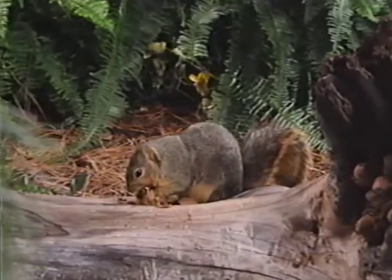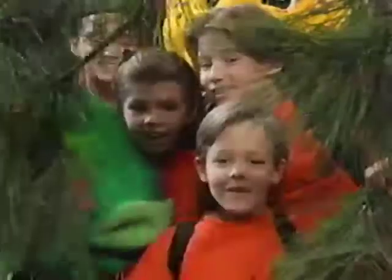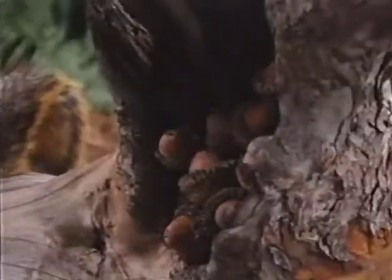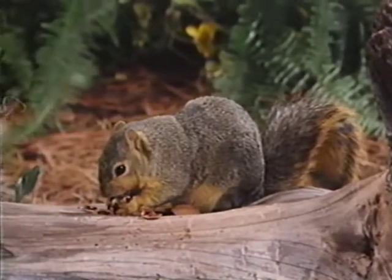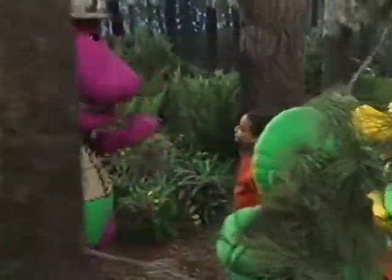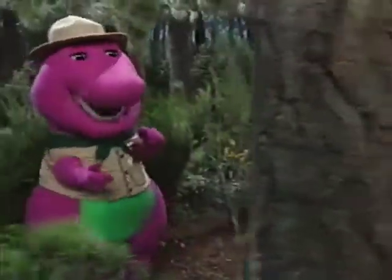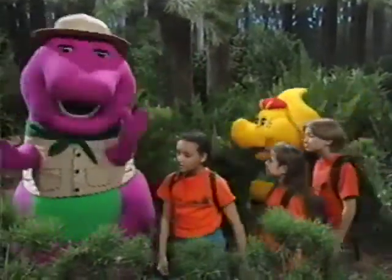Psst! Hey, everybody, look over here. What? What is it? It's a squirrel. It looks like he's getting ready for a really big lunch. Oh, he's not going to eat all those nuts right now. He's just gathering them up and bringing them home to save for the winter, so he'll have plenty to eat when it's too cold and snowy to go looking for food.